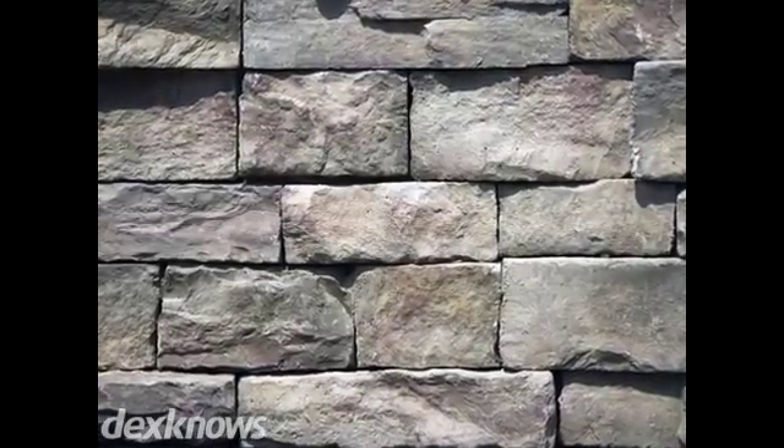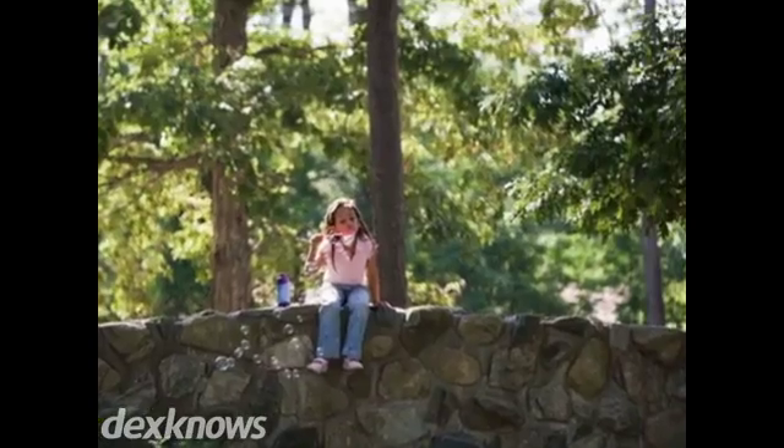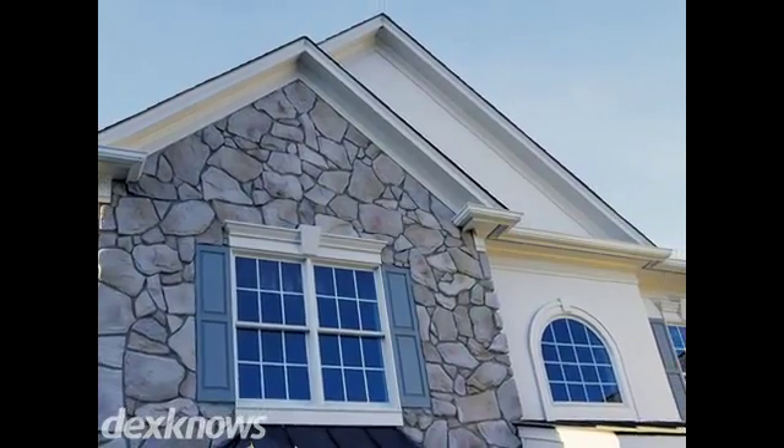Welcome to Rocky Mountain Supply Harristone, located in Idaho Falls. We feature a huge selection of products for your masonry needs. From pre-cast and natural stone to accessories, we've got it all. Our knowledgeable team will help you find everything you need to complete your next job.